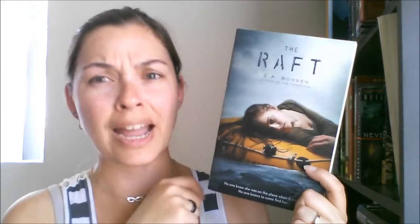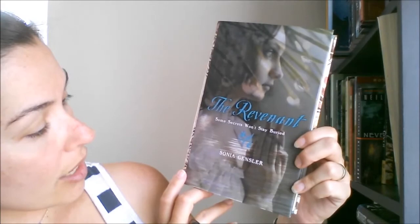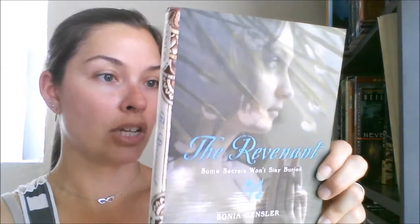Next I got The Raft by S.A. Bodine. I kind of remember the synopsis — a girl is on a plane, the plane goes down, but she wasn't on the passenger list, so nobody knows she was on it and she doesn't think anyone will be looking for her. It's got a very weird, almost grimy feel to it.